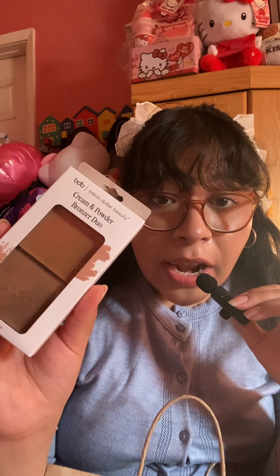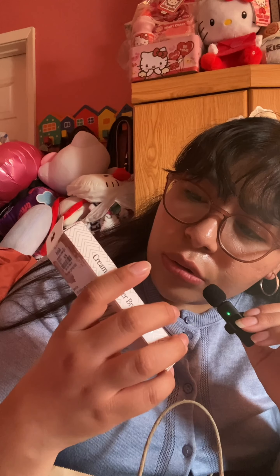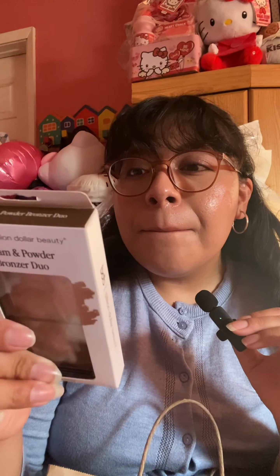Next I got this Billion Dollar Beauty cream and powder bronzer duo. I've never seen this brand before — I spotted it right at the cashier at Marshall's. It reads more like a contour to me since it's pretty cool and neutral. I got it for $6.99, which was a little pricey, but it comes with a powder too so I don't need to buy one separately. I was going to get the Elf Putty Bronzer but decided to try this instead.